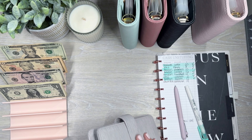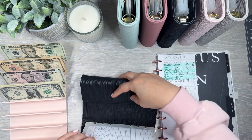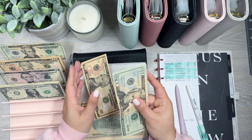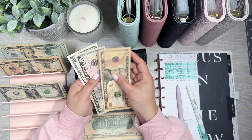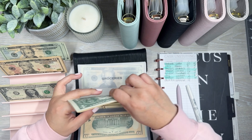Last one is eating out. I went to Chick-fil-A and that was $14. So here is that one — $20. I'm just going to give myself $6 back for that. So I have $16 left for eating out.